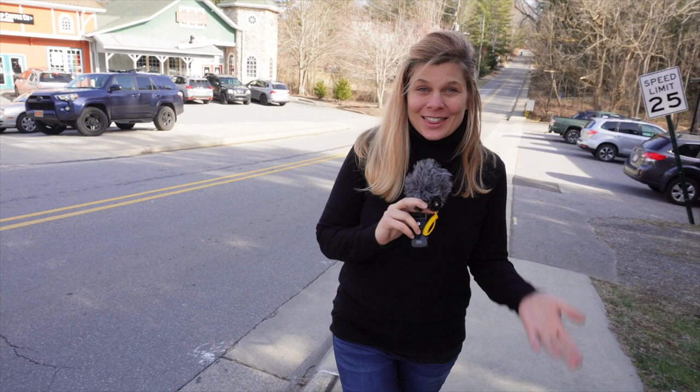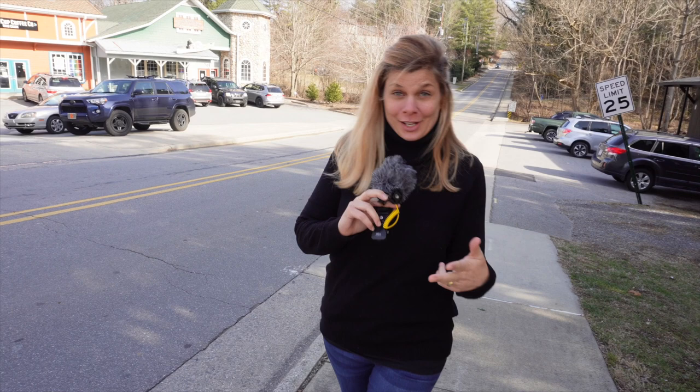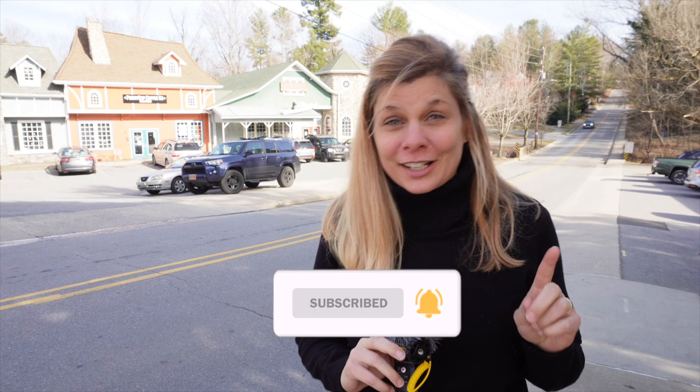Welcome! This is Living in Asheville, North Carolina, where we explore what it's like to live, eat, work, sleep, and play in Asheville, North Carolina. So hit that subscribe button, click that little bell, and you'll be alerted every time we make a new video for you.